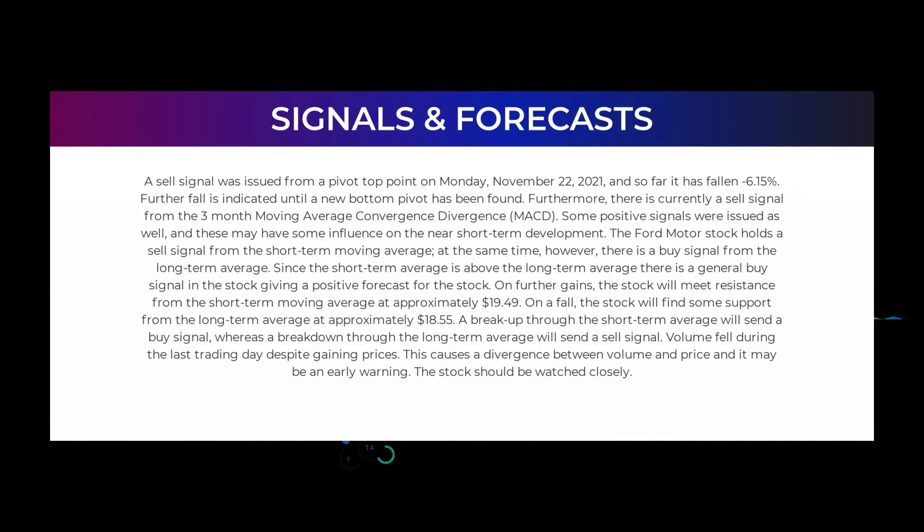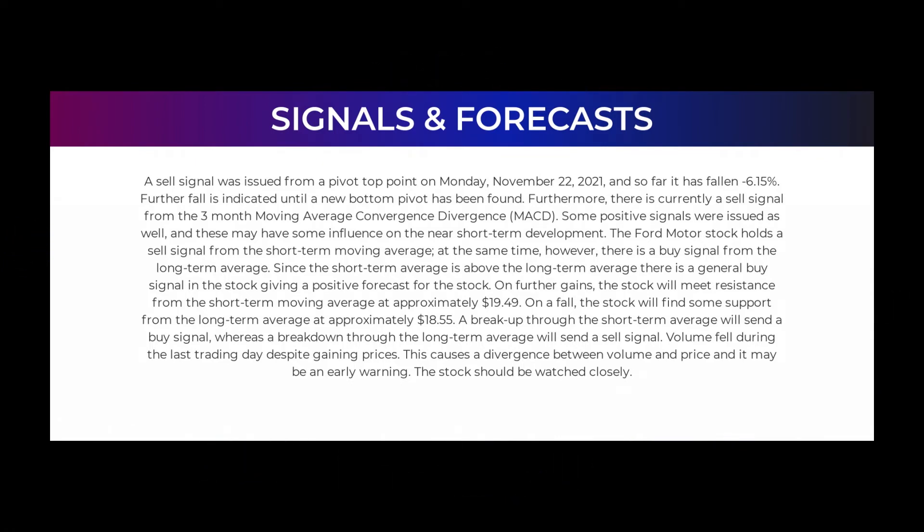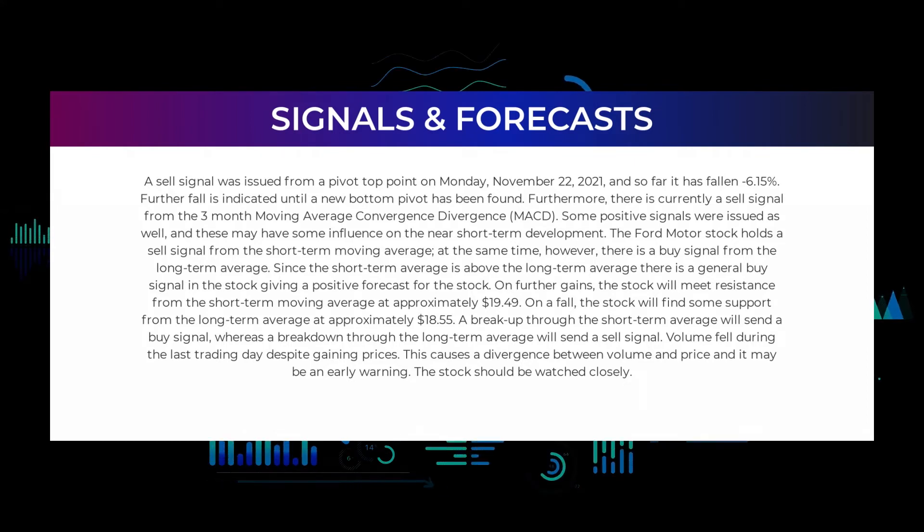Furthermore, there is currently a sell signal from the 3-month Moving Average Convergence Divergence (MACD). Some positive signals were issued as well, and these may have some influence on the near short-term development. The Ford Motor stock holds a sell signal from the short-term Moving Average; at the same time, however, there is a buy signal from the long-term average. Since the short-term average is above the long-term average there is a general buy signal in the stock giving a positive forecast. On further gains, the stock will meet resistance from the short-term Moving Average at approximately $19.49. On a fall, the stock will find some support from the long-term average at approximately $18.55. A breakup through the short-term average will send a buy signal, whereas a breakdown through the long-term average will send a sell signal.